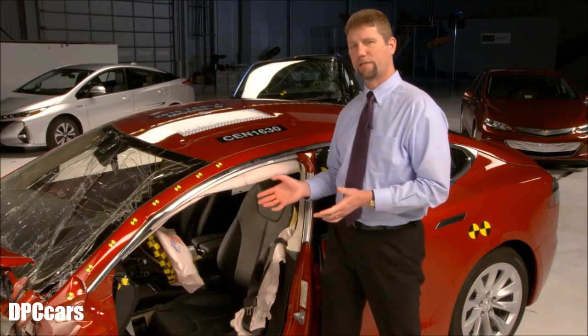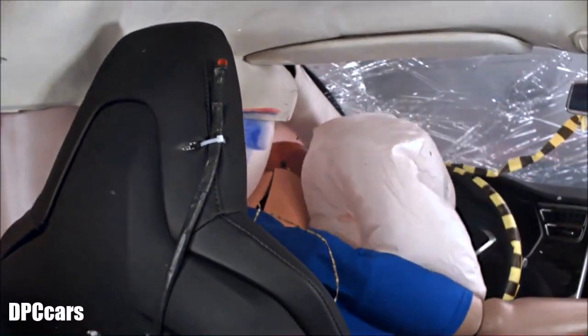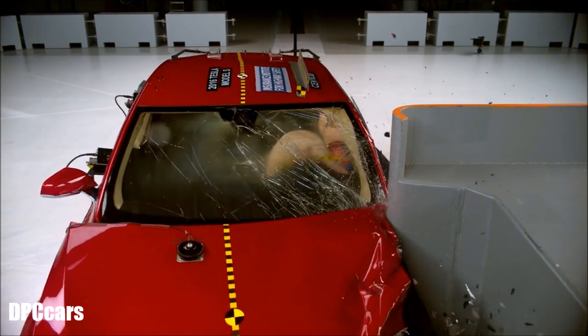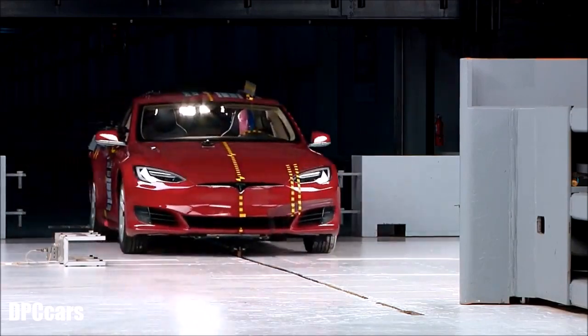The Tesla Model S experienced problems in the small overlap front crash test. The safety belt allowed the dummy's torso to move too far forward and its head hit the steering wheel hard through the airbag. Tesla plans to make changes to the seat belt to improve protection in small overlap front crashes. When those changes are in place, we'll run another test to find out how well they've done.